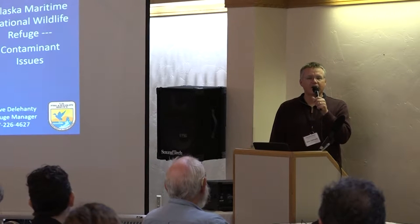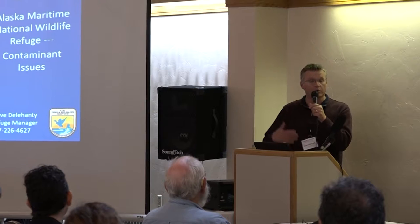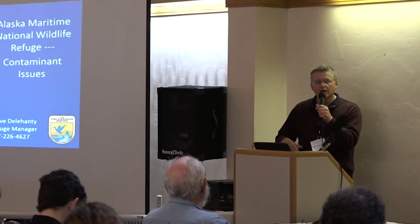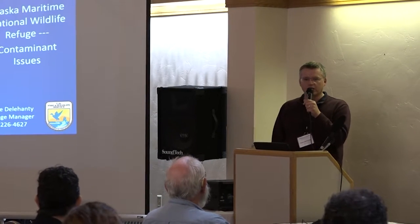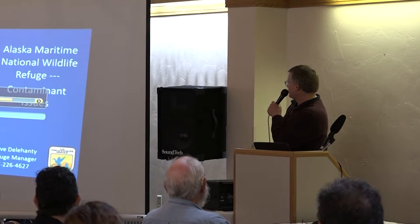My name is Steve Delahanty, and I'm the refuge manager for Alaska Maritime National Wildlife Refuge. I work for the Fish and Wildlife Service. I'm in Homer, but I am having a great week here in Alaska — and whoops, it looks like I just fell down on the screen.